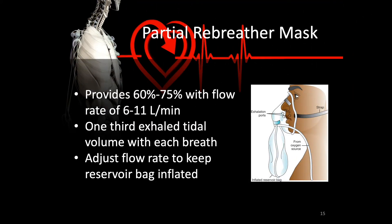Rebreather masks work by increasing the size of the reservoir. With a partial rebreather mask, not only do you have the sinuses, larynx, and pharynx and the mask itself, but there is an attached bag — all areas where oxygen can be stored until the next breath. Therefore, the patient draws in air permeated with oxygen from the mask and the bag. These provide anywhere from 60 to 75% FiO2 with flow rates of 6 to 11 liters per minute. Up to one-third of the tidal volume can be compensated for with each breath. Adjust the flow rate to keep the reservoir bag inflated — if the patient's deep breaths are deflating the bag, turn up the oxygen.